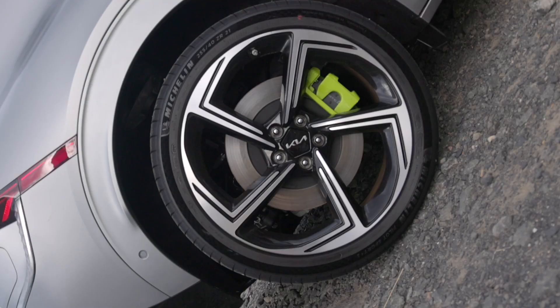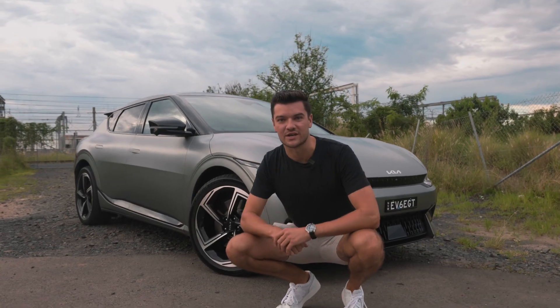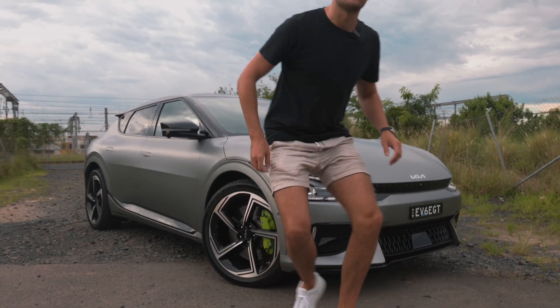This is the brand new Kia EV6 GT — the $100,000 electric weapon. It's just landed in the country and we're going to tell you five things we love about it. Let's go.